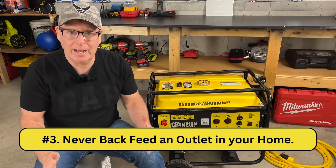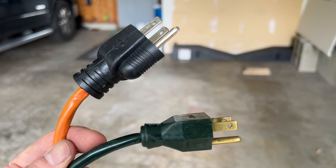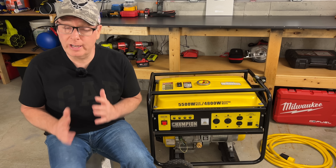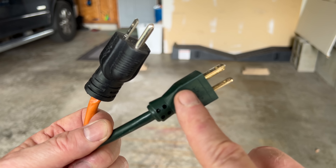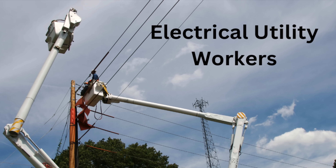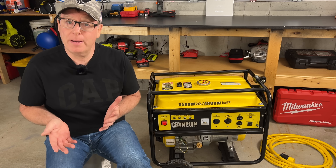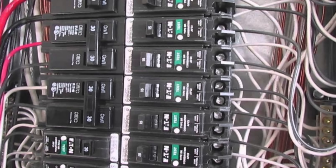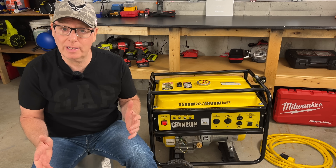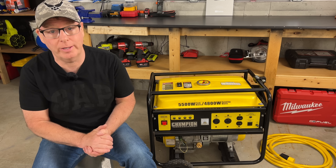Number three: never back feed an outlet in your home. Some people alter an extension cord and plug one end into the generator and the other end into an outlet in their home. This is dangerous for a few reasons: it creates a suicide cord, it presents an electrocution risk for utility workers and neighbors served by the same utility transformer, and it bypasses built-in household circuit protective devices. It's best to have a qualified electrician install a safe and reliable method to connect your generator to your home.